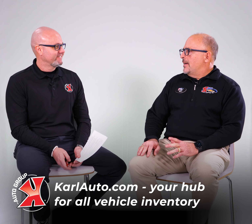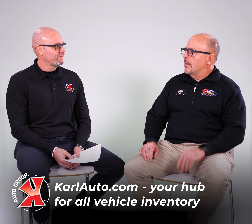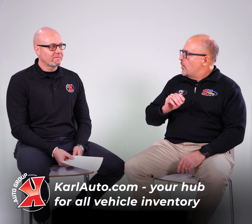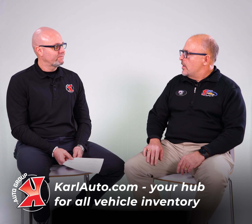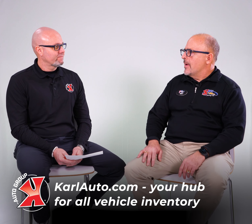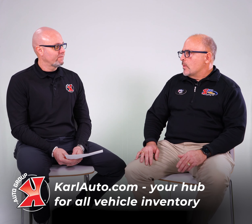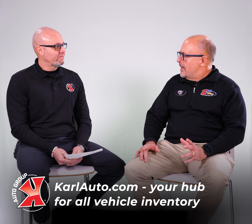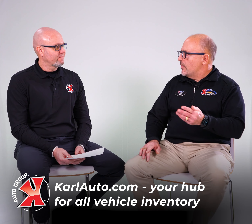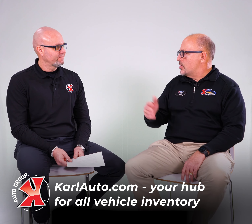That's a real exciting deal because if you're looking for a vehicle and you go on there and you find one that you like, say you're in the Marshalltown area — well, you can go to Marshalltown. We will have the vehicle there for you. We just need to set an appointment, know when you're coming, and we'll have the vehicle there. It does not matter what location it's at; we will get it to the closest location to you.